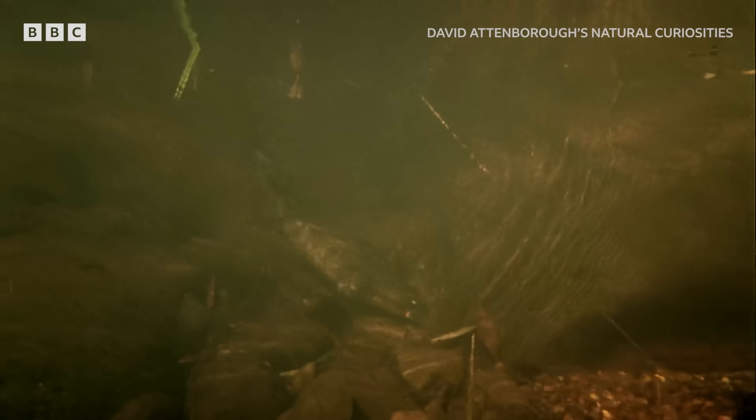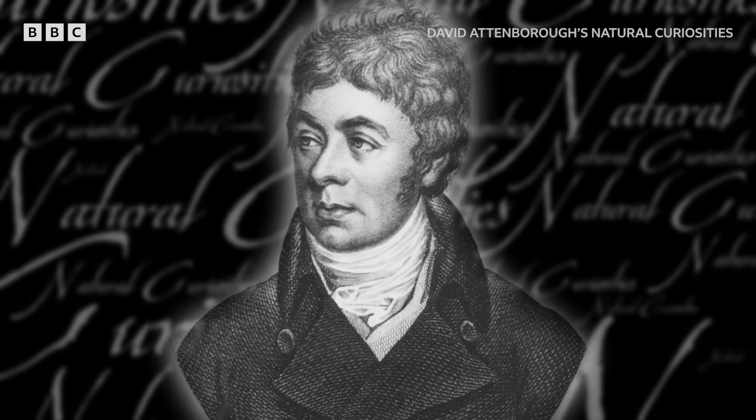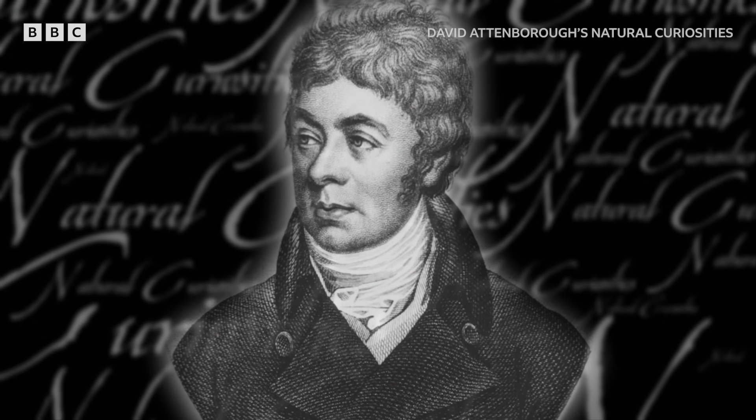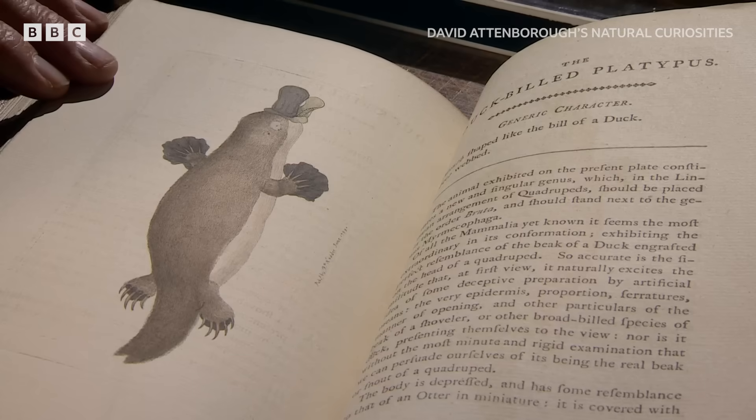The task of describing the first platypus specimen fell to naturalist George Shaw, who worked in the Department of Natural History in the British Museum, and he viewed this remarkable specimen with a fair degree of caution.